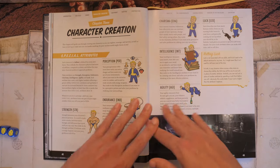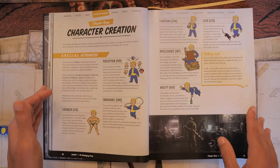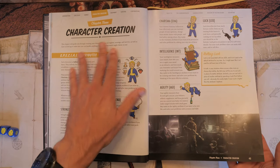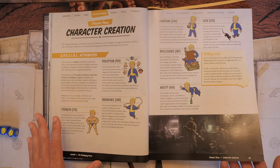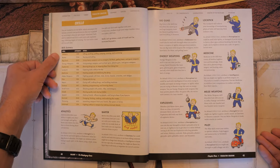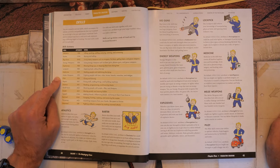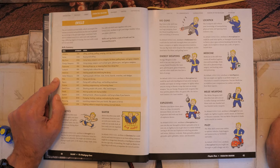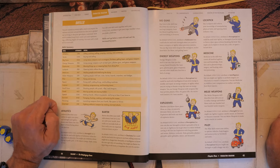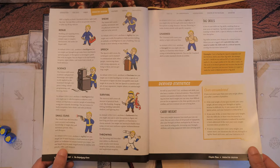Skills are your specializations: athletics, barter, big guns, energy weapons, explosives, lockpick, medicine, melee weapons, pilot (which is new — if you want to Mad Max it up), repairs, science, small guns, sneak, speech, survival, throwing, and unarmed. They describe each skill in greater detail, which is always good. You have derived statistics like carry weight. There are also tag skills — just like in the games, you tag some skills as preferred skills, which expands your critical success range when using them.